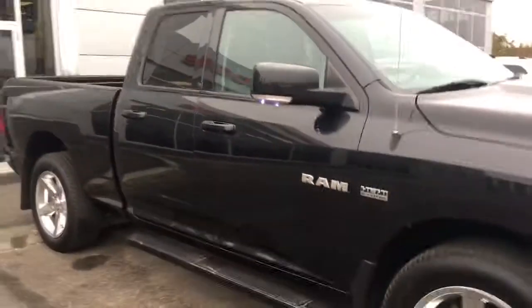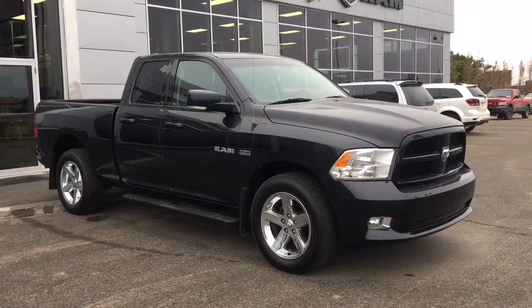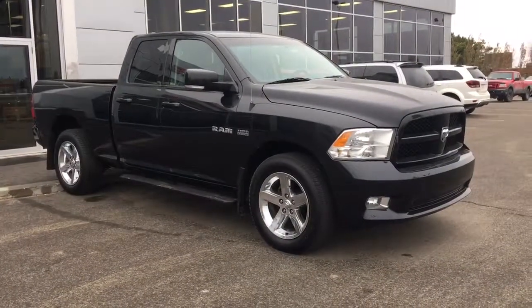If you're interested in taking this beautiful truck for a test drive, simply click or call. We're located at 200 St. Matthews Ave in Spruce Grove, Alberta. Thank you so much for watching and we'll talk to you soon. Take care.